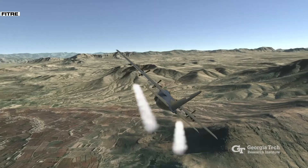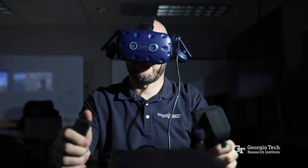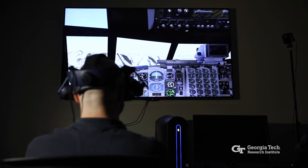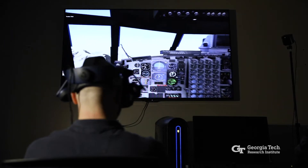FITR is essentially a multiplayer virtual reality game that includes four players who focus on a simulated C-130H aircraft. An instructor orchestrates each training mission. The pilot interacts with a simulated cockpit that includes a missile warning system, flight instruments, and an outside view.